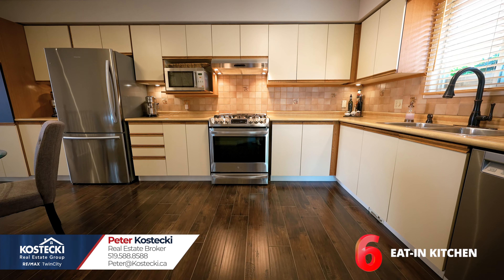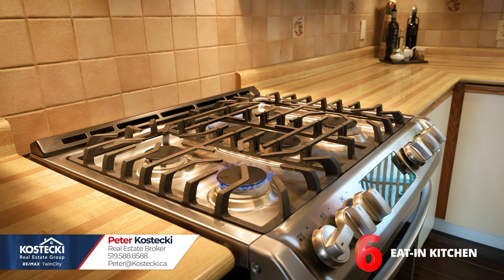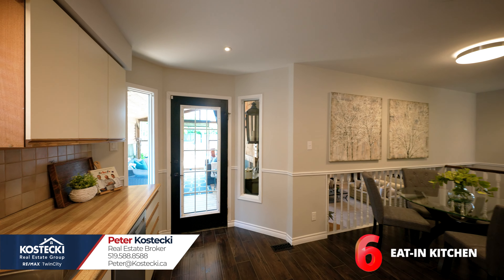Number 6: Eden Kitchen. Now this kitchen is spacious enough for the whole family. You'll love the abundance of cabinetry, stainless steel appliances including a gas stove, double sinks, and under-cabinet lighting. There's plenty of space for a dinette and a walkout too.